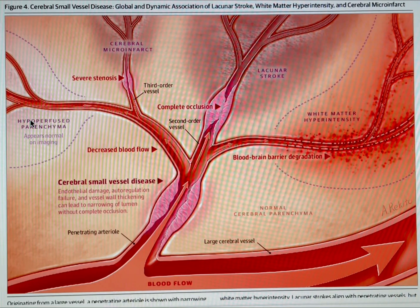G'day everyone, it's Patrick here, the CADASIL Blog Bloke. What you're looking at here is an illustration from a journal article called 'Advances in Understanding the Pathophysiology of Lacunar Stroke: A Review.' It was published on the 1st of October 2018 in JAMA Neurology — JAMA being the Journal of the American Medical Association.